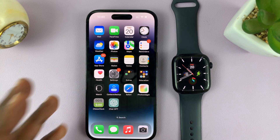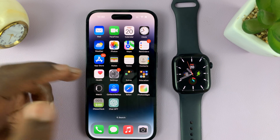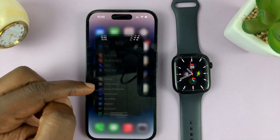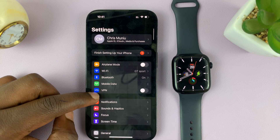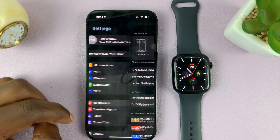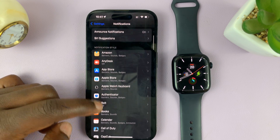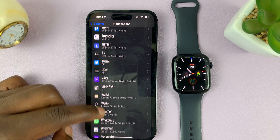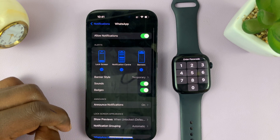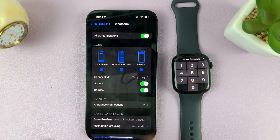The first thing you need to check is that you're actually getting notifications on your iPhone for WhatsApp. To do that, go to Settings on the main settings page of your iPhone, go to Notifications and tap on that. Under Notifications, scroll down to WhatsApp and make sure Allow Notifications is enabled.